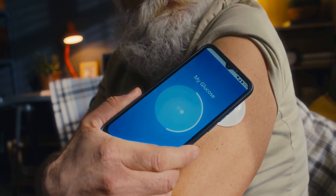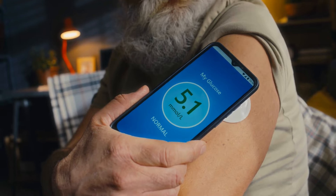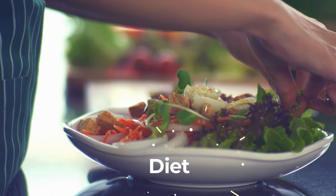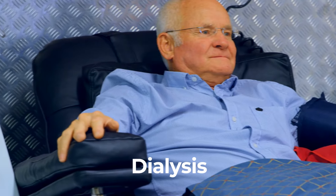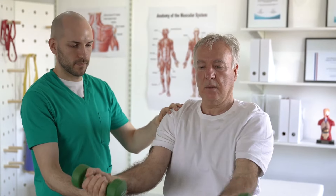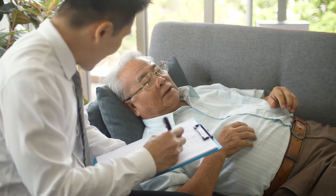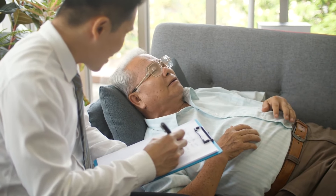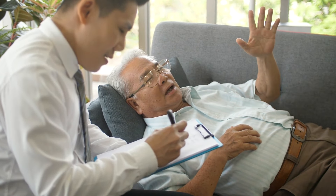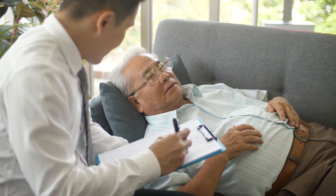Managing these symptoms involves strict blood sugar control to prevent spikes and dips that can affect cognitive function. Additionally, maintaining optimal kidney health through diet, medication, and possibly dialysis to remove toxins can help alleviate cognitive symptoms. Regular physical activity and mental exercises can also support brain health. Ongoing monitoring by healthcare professionals is crucial to adjust treatment plans as needed and address both diabetes and kidney health comprehensively, helping to mitigate cognitive difficulties.